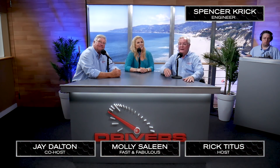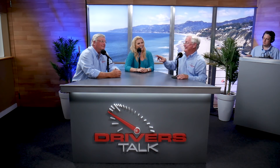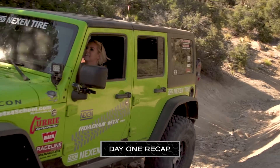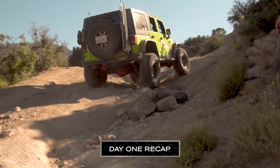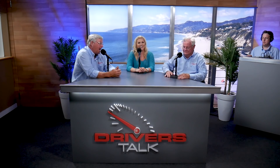Welcome back. Now we get into day two. You'll find out who the smart one here is because I set this up, but I didn't have to do it. On our first day, we went through a single black diamond trail as part of the education process.